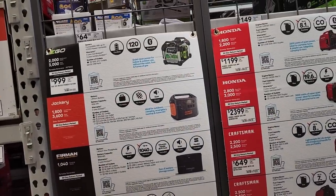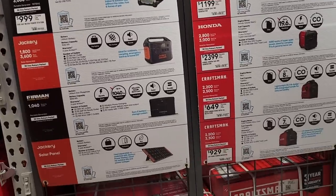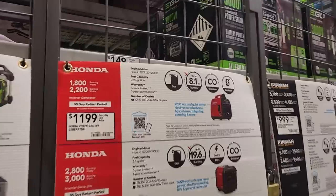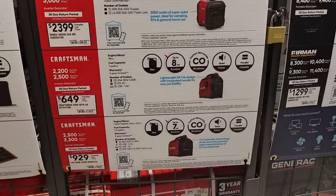You got the EGO power station for $999, and you got the Jackery. Got a few more power stations and solar panels — no prices on those, not sure why. These two have prices: the Honda for $1,199, then you got a Honda 2800 for $2,399, and then you got a Craftsman for $649, and another Craftsman for $929.